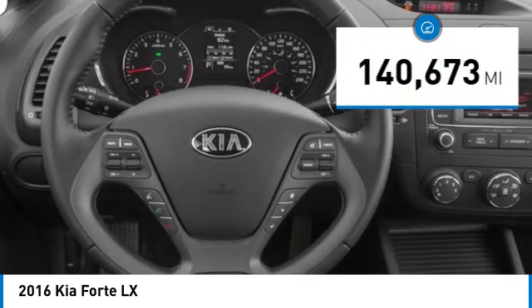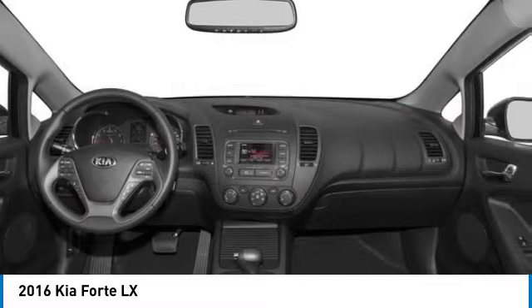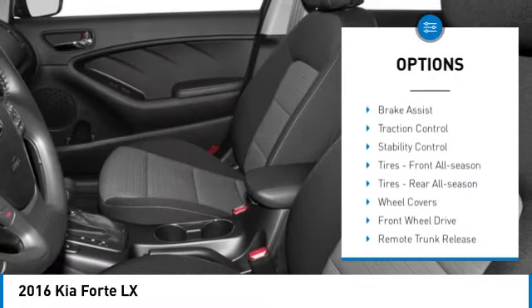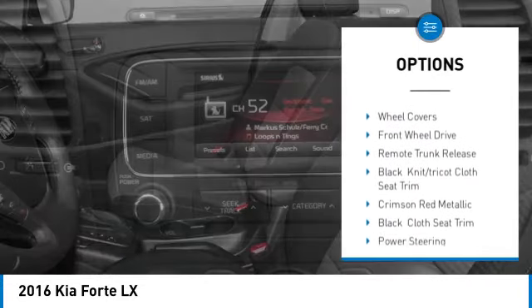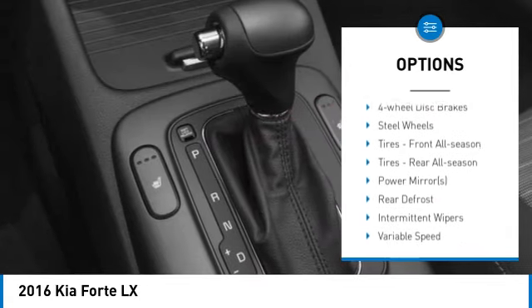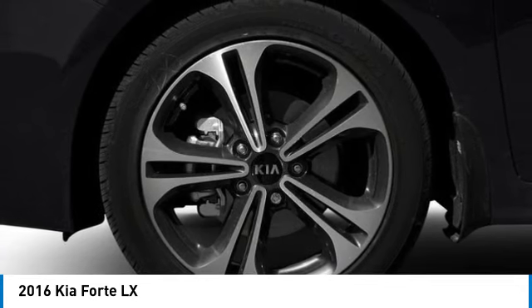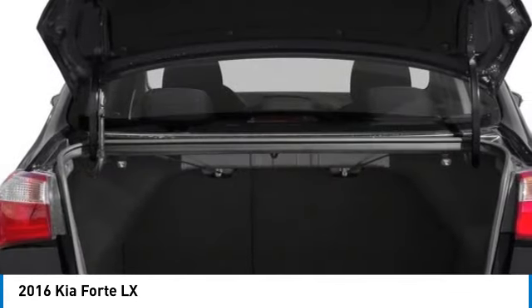This vehicle has less than 145,000 miles. Here are some of this vehicle's great options: tire pressure monitor, heated mirrors, brake assist, traction control, stability control, front all-season tires, rear all-season tires, wheel covers, front wheel drive, remote trunk release.